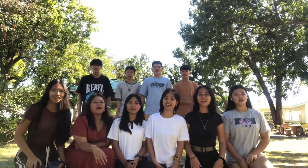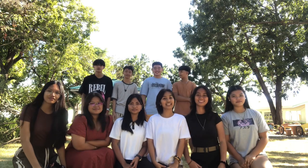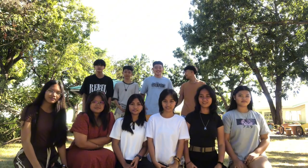Hi everyone! We are Group 1! Before we start our vlog, let us introduce ourselves first.